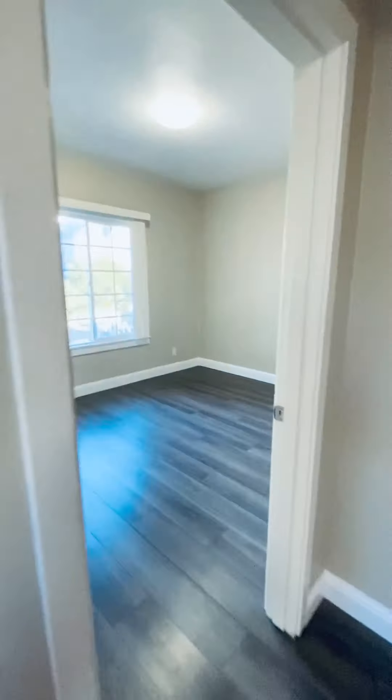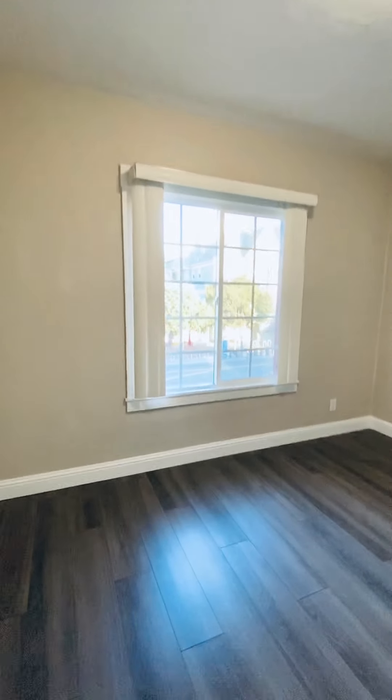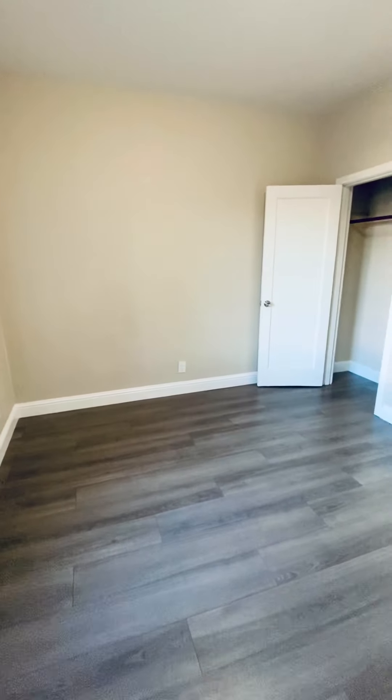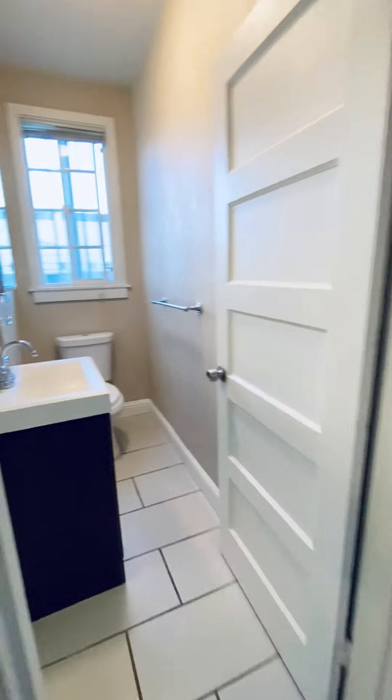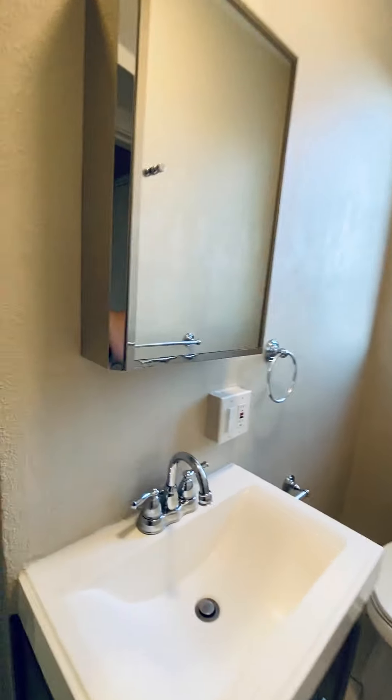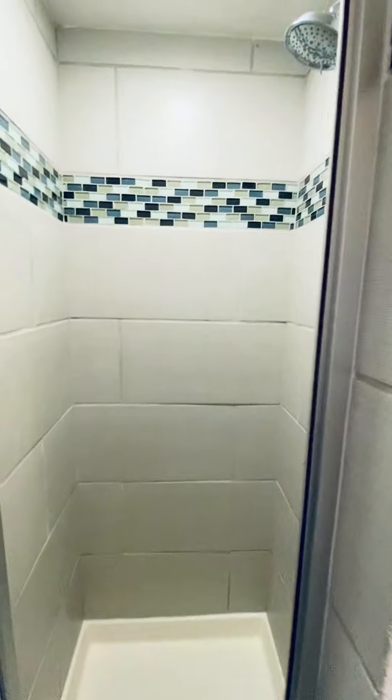Through here is the bedroom — plenty of room for a queen-size bed, another window, and a double closet. And there's a nice tiled shower in the bathroom.